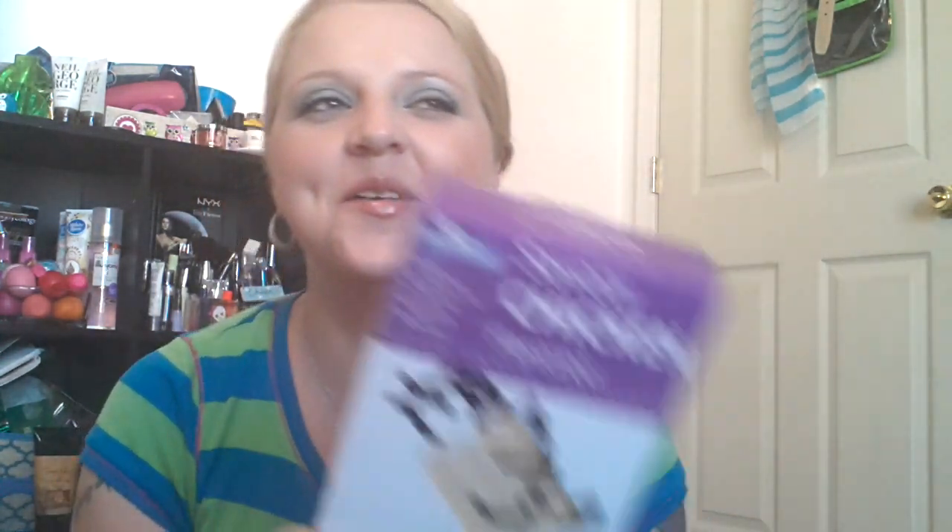My camera's starting to go dead so I need to hurry. I got some more Pringles because these are my favorite. I got some savory chicken flavored cracker snacks — and they're good, they're fabulous. And I got the dogs some bones because they've got to have a treat every time I come in.